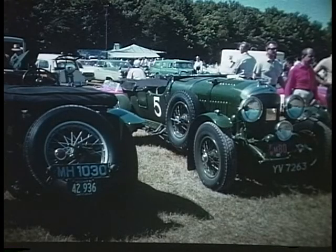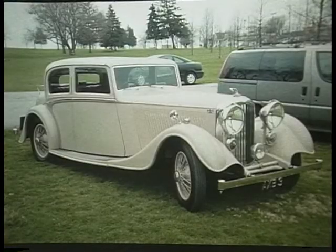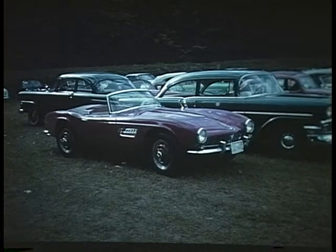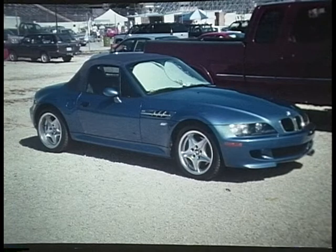B is for Bentley, the proud English winner of the 1929 Le Mans. Ettore Bugatti called them the world's fastest trucks. The slightly less expensive version of the Rolls-Royce. BMW — the Bavarian Motor Works is what BMW stands for. This 30s sports car was taken in Bavaria. The BMW 507 in the late 50s sports car — only 253 of them were made. And the '99 BMW M Roadster with 240 horsepower.